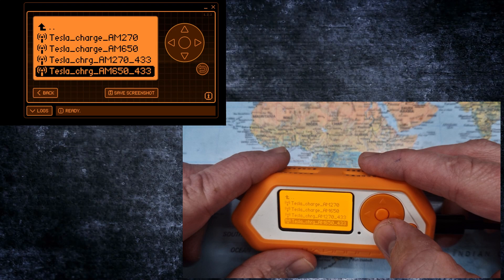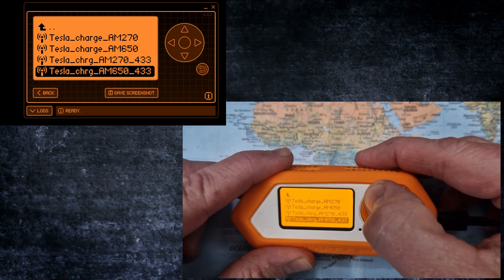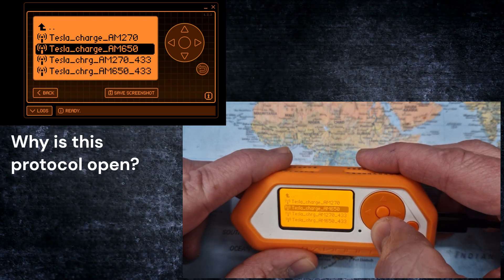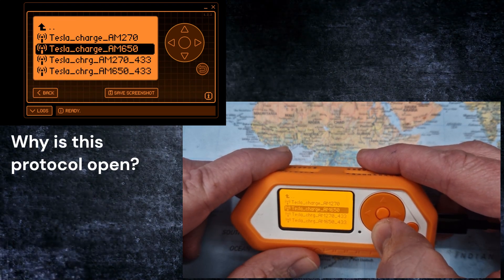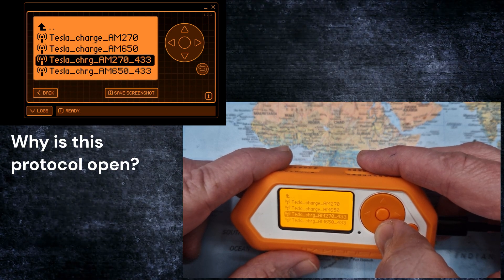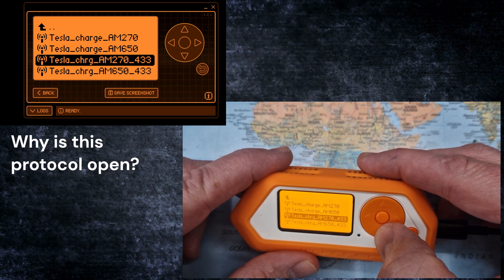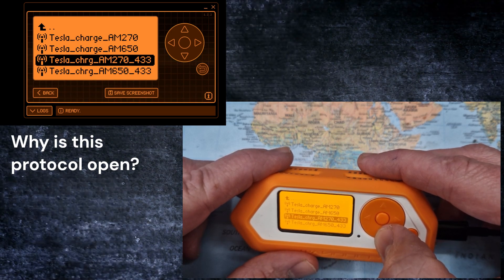I was more interested in finding out why this is technically possible. Why would Tesla make it possible to open the hatch using a completely open and unencrypted wireless signal? All other functions — from the phone, the key fob, or the NFC card — are made using some sort of security measures.